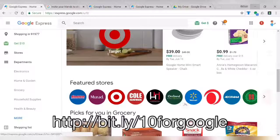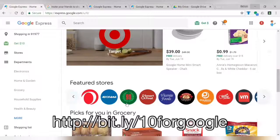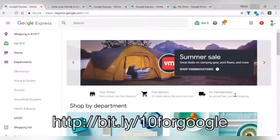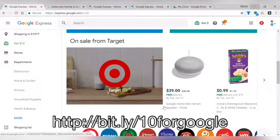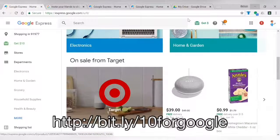Here are examples of the stores in Google Express: Walmart, Target, Overstock, Dollar Store, which is new. As long as the items all come from the same store, you will get the free shipping as long as you spend $15. Also, the $10 credit applies as well.